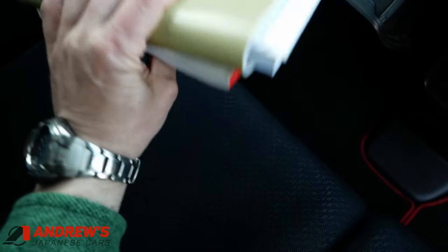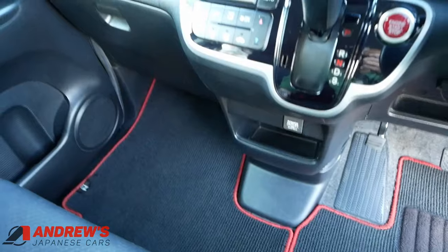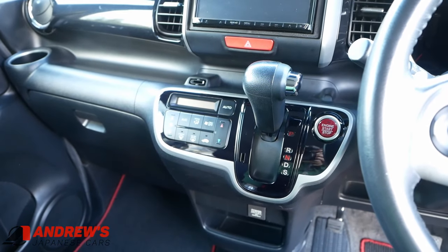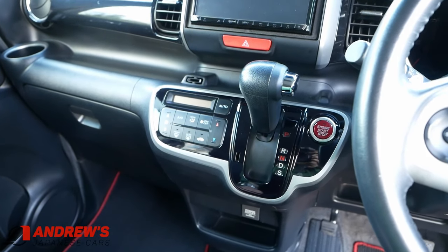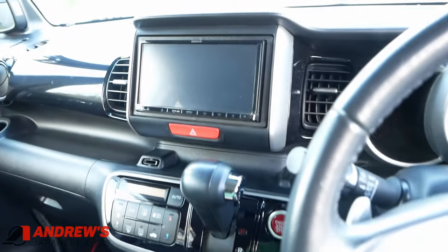Owner's manual and some service records. While we're on that subject, I've serviced this ready for sale — it's had oil, oil filter, air filter, cabin filter, and it's also had the CVT transmission fluid and transmission fluid filter changed as well.